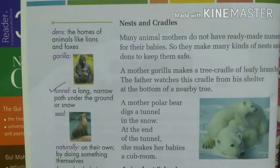A mother polar bear digs a tunnel in the snow. At the end of the tunnel, she makes her babies a cozy room — a long narrow path under the snow with a room at the end — to protect her cubs from any kind of danger.